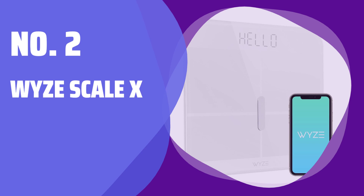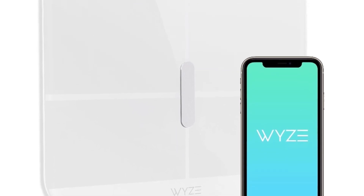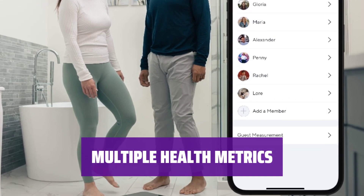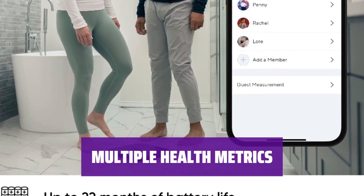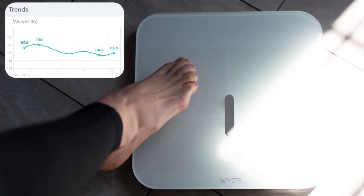Number 2: Wise Scale X. Track your body composition and health metrics with ease — the intuitive app makes it simple to monitor your progress. Measure body fat percentage, BMI, metabolic age, protein level, and more. Stay informed about your overall health.